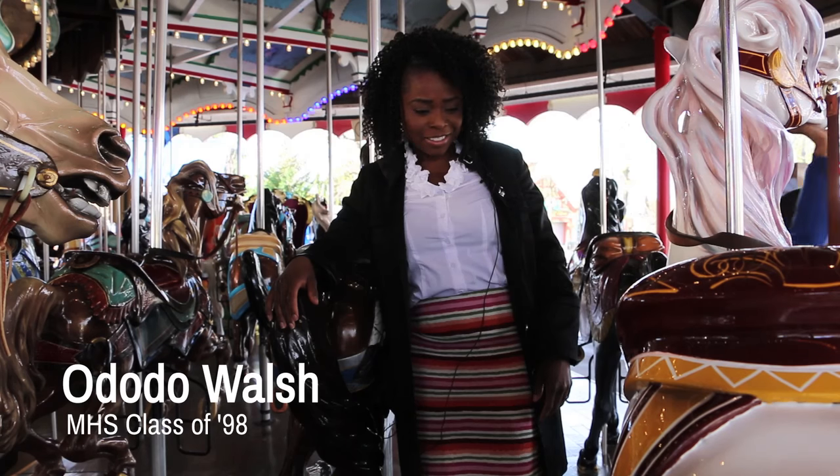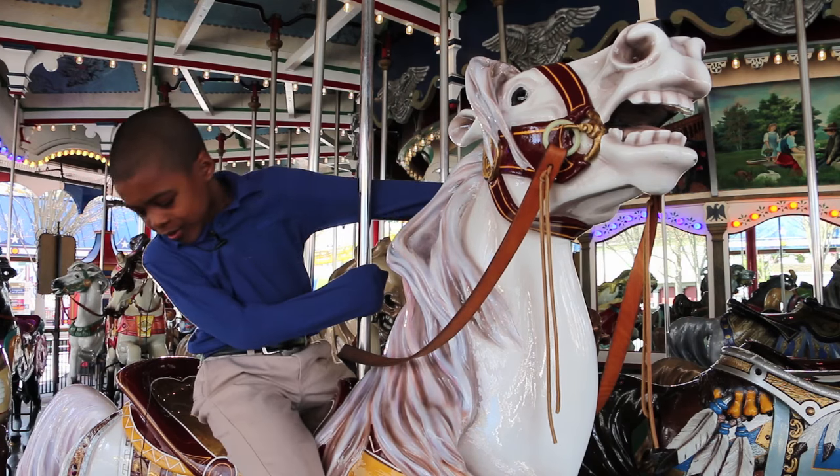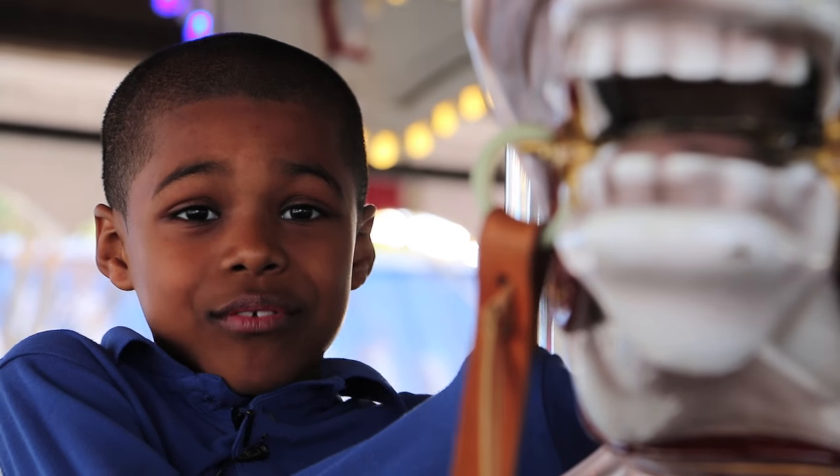I think it's amazing to see our founder and the school that I graduated from. MHS — that stands for Milton Hershey School. It feels like a real life horse. I've never ever seen one looking like this ever before.